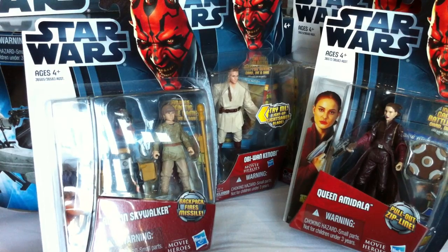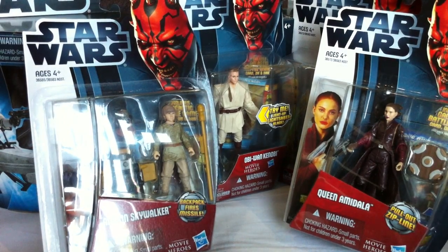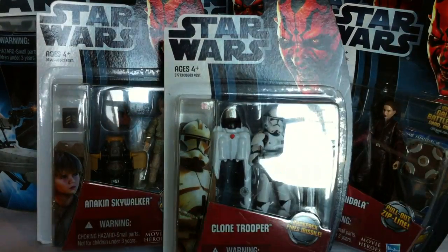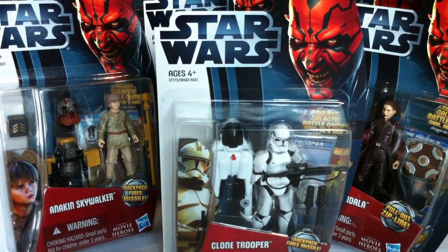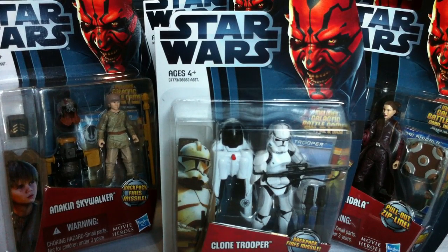I did get the Clone Trooper with the backpack — I never got around to getting the two-pack that featured this clone trooper with the backpack before. My wife asked why I needed more clone troopers since I already have so many on my shelf, and I said that's the point of clone troopers — they're clones. She never got it and went back to looking for shoes.